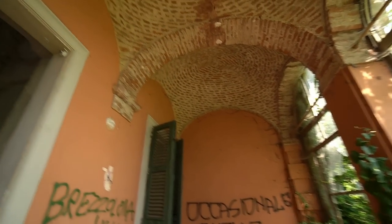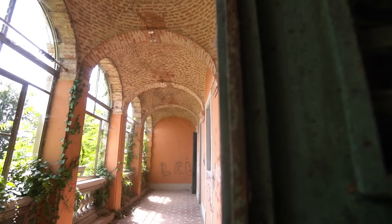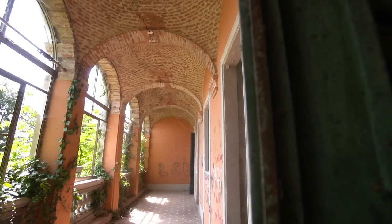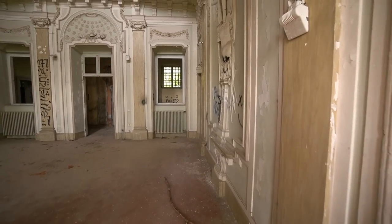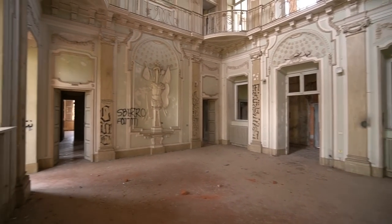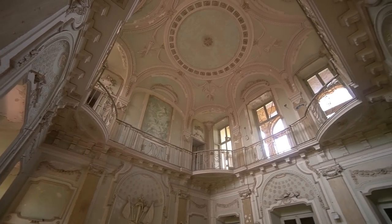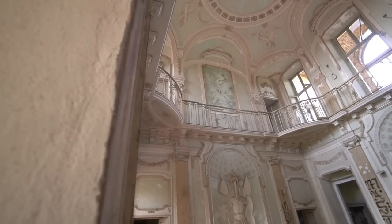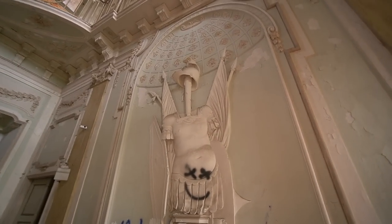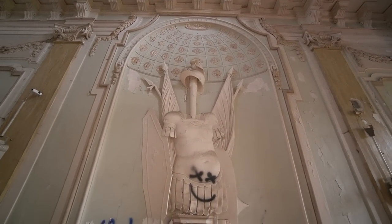Okay guys, we are in the villa now. This place is absolutely huge — four stories. You can see all the archways on the outside, all the brickwork, absolutely stunning. You head into this main hall and it's absolutely breathtaking. The nickname is Villa Mint just for this room.